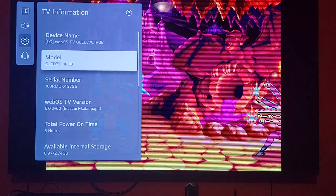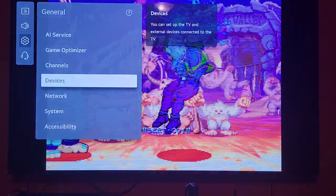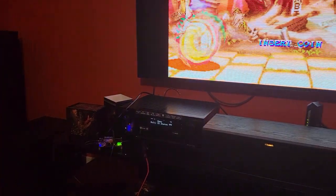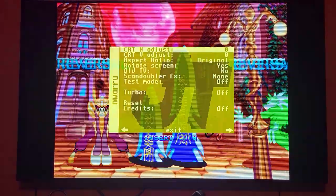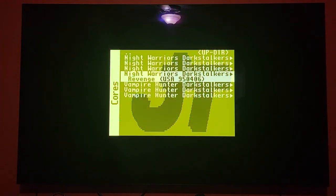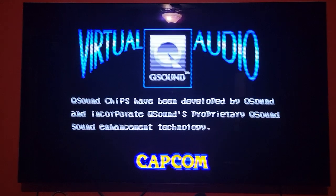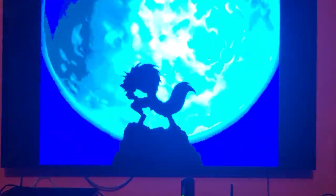This is the 77-inch version, and right now I have my MiSTer connected running the Yotego CPS 2 core. I've loaded up a game I very much enjoy called Night Warriors and it seems to be running fine — no issues with getting things to match. Usually the LG OLEDs are very good at matching different syncs and different frequencies.